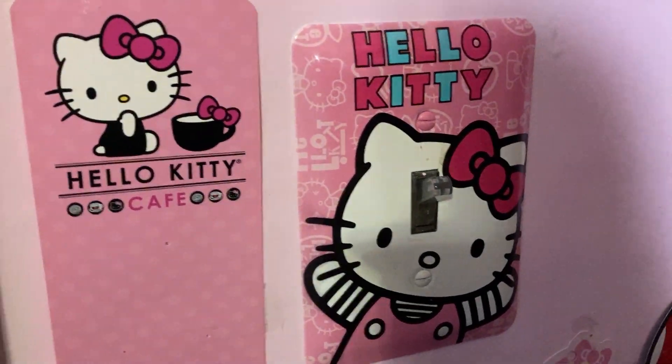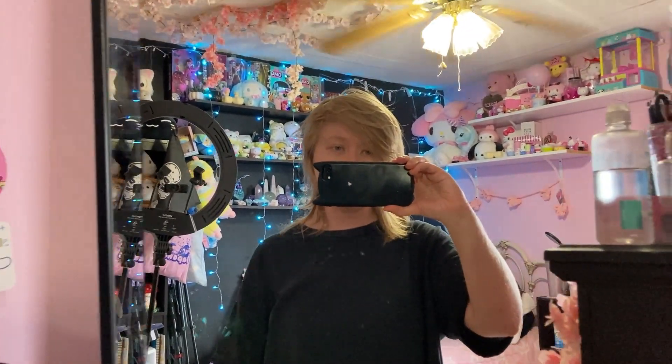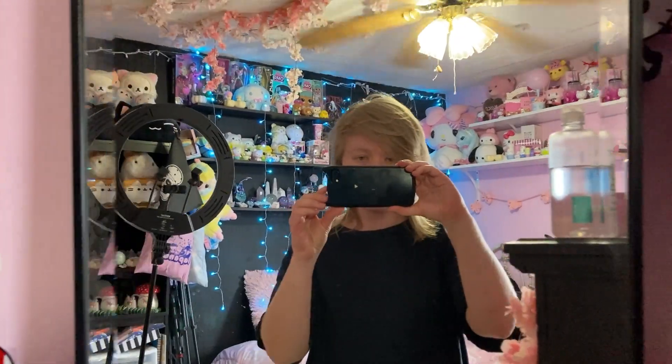I'll go out here first — so that's my light switch. Also, sorry if the floor creaks a lot, but this is like a hundred-some-year-old Victorian house, so sometimes the floor creaks. Just so you know that.